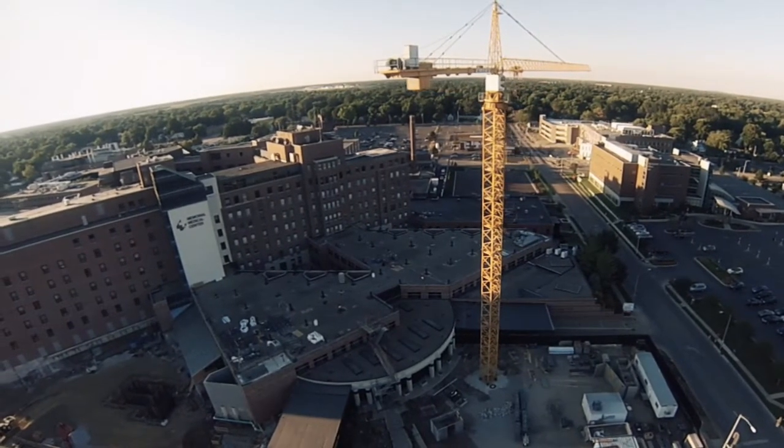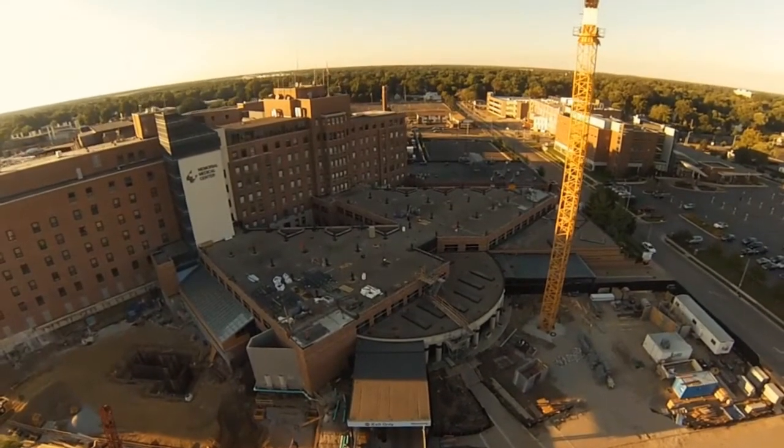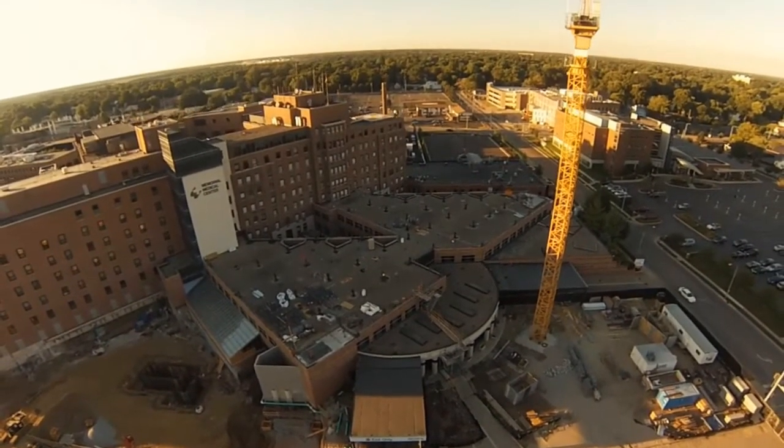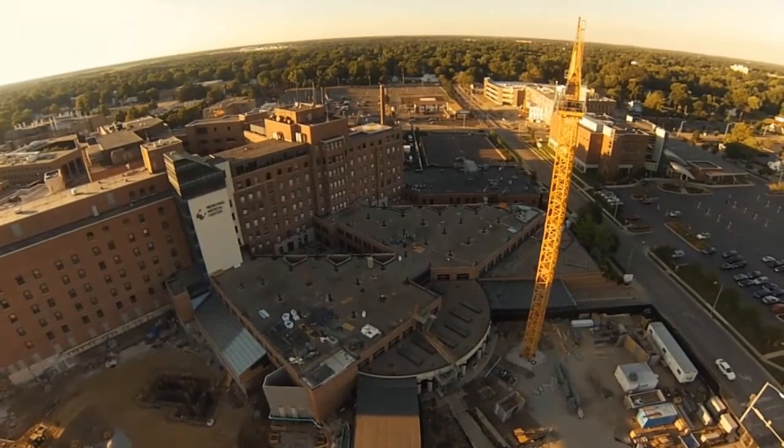When you think about the construction required for these two buildings — the surgery expansion and the patient care tower — the tower crane is really one of those critical components required to successfully complete the project. We need the lifting capacity, the height to reach the four additional floors on top of the e-building, and the reach to set the different pieces of equipment and steel within the construction zone.